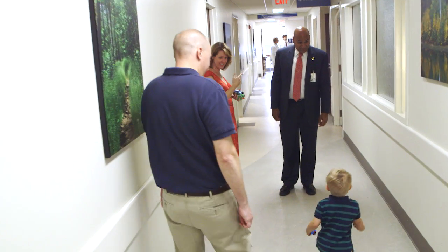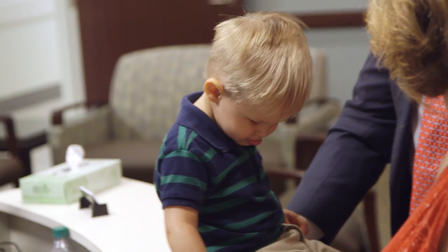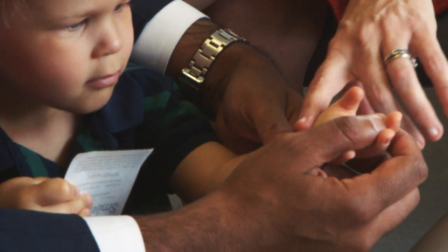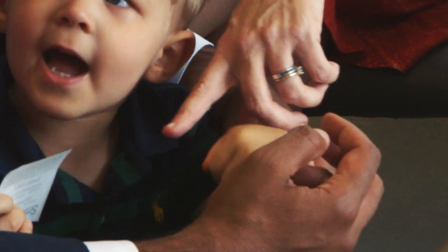We have, I feel, some of the highest skilled providers anywhere in the country. With these kids I'm part of the team that gives them the self-esteem and helps them realize that just because their hands are different doesn't mean they can't do anything that any other kid can do. I can't really tell you in words how great that can make you feel.